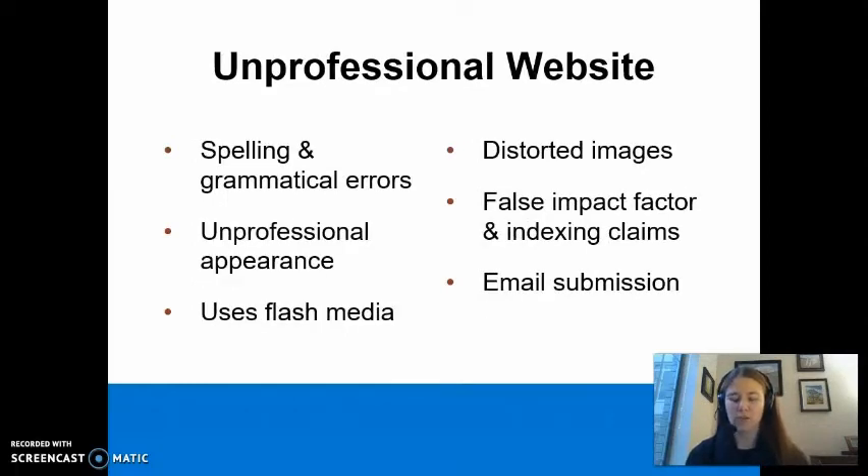An unprofessional journal website is another red flag. Look for spelling and grammatical errors, a generally unprofessional appearance, use of flash media, and distorted images. Check impact factor and indexing claims for yourself to confirm their accuracy. Look at the instructions for authors page, and be wary of journals who request a manuscript submission through email.